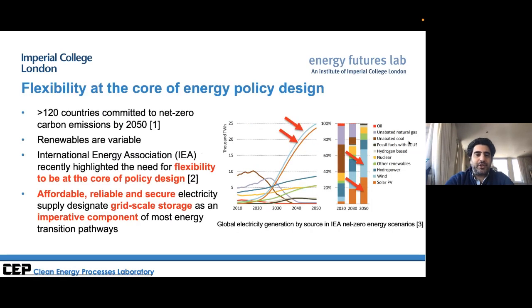In most projections for decarbonizing electricity and energy systems, there will be very significant penetration of renewables into the grid. IEA data shows a huge increase over the next few decades in wind, solar and other renewables. One key characteristic of renewables is that they are variable — sometimes called intermittency. So one enabling aspect of an energy system that can absorb this level of renewables is flexibility or energy storage, which is an imperative component of these transition pathways.